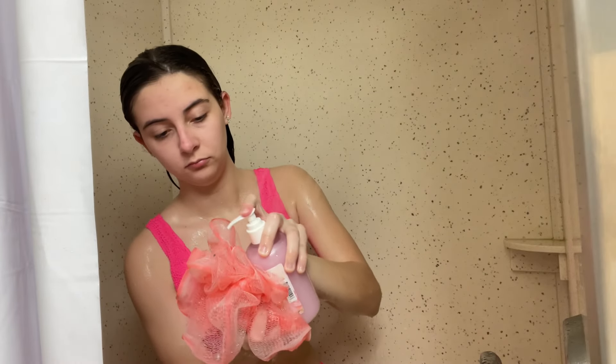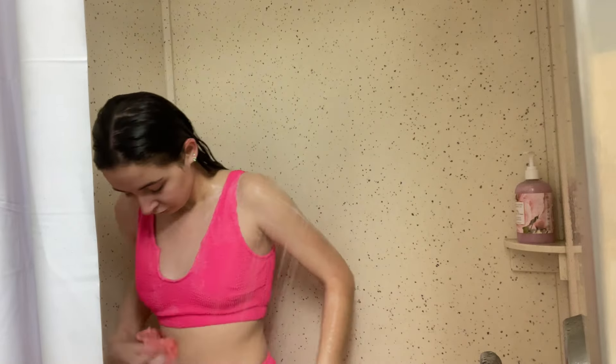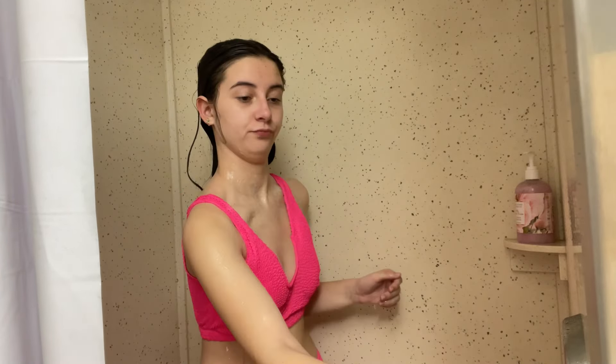We're going to do some body wash, mainly just because it smells good. I know there's not a whole lot of actual benefits from a body wash, but I like it, so I just use my little loofah. Then we are out.